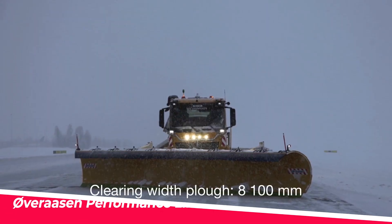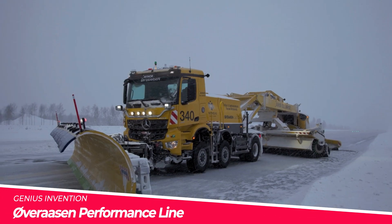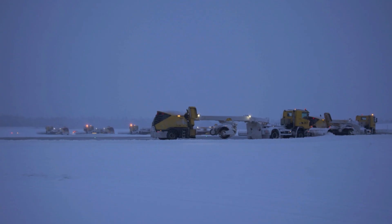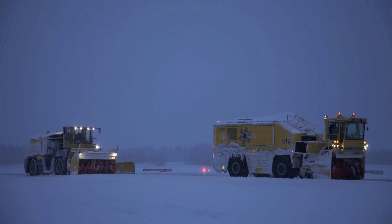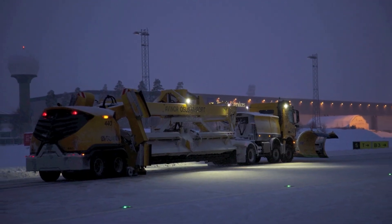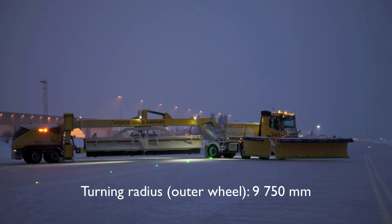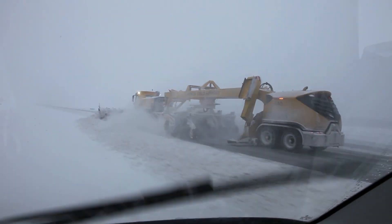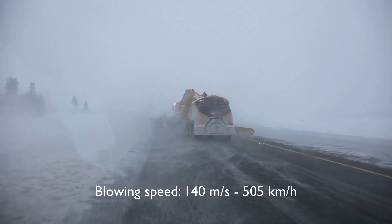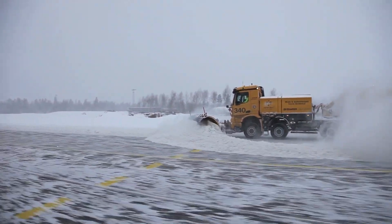Overassen, a renowned Norwegian manufacturer of specialised snow removal equipment, has introduced the RS-600 Performance Line, a game-changing rotary snow blower that sets new standards in efficiency and reliability. This machine's powerful engine, advanced auger system and efficient chute design allow it to clear snow quickly and with minimal effort.